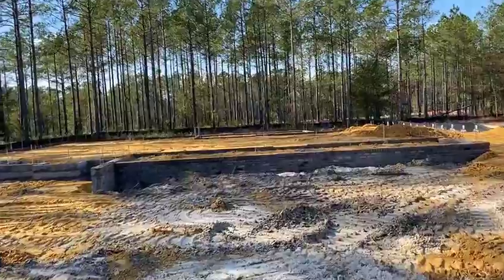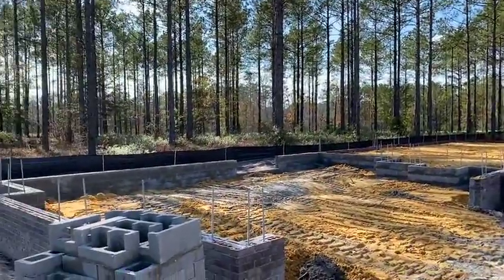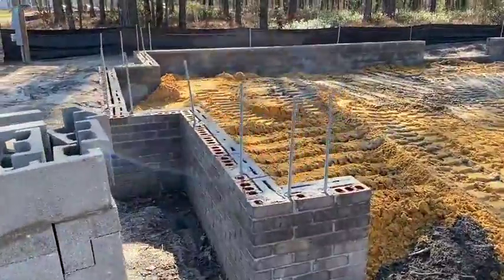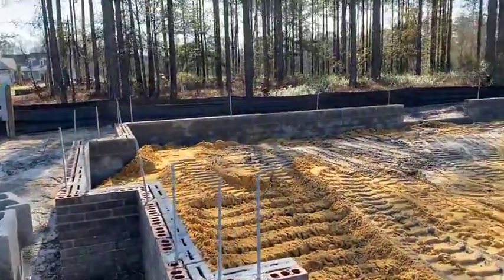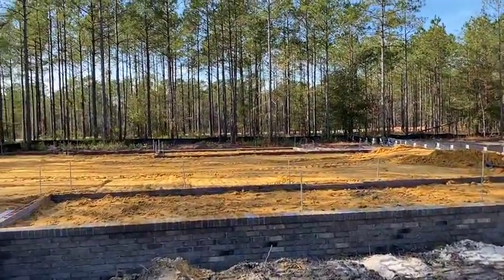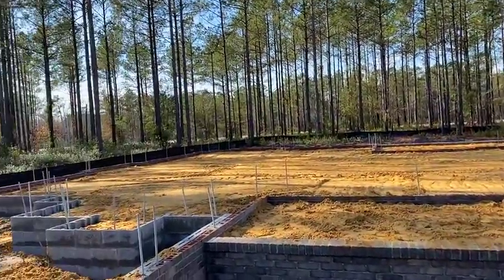This house is in the foundation stage, so we have the foundation built. You can see the wall, the rebar coming up through, and you can see that the compatible fill has been put in, but we have not run the plumbing or the electrical lines yet.